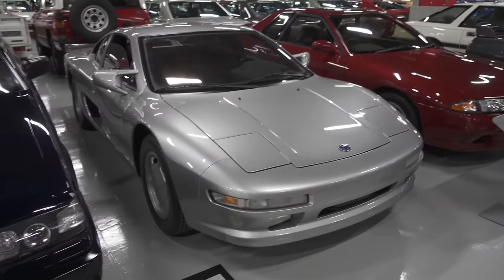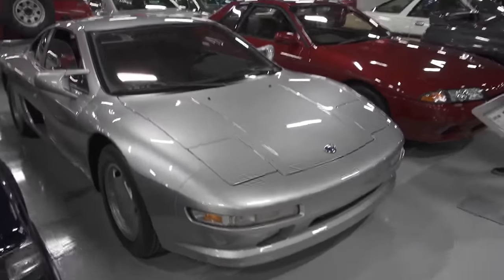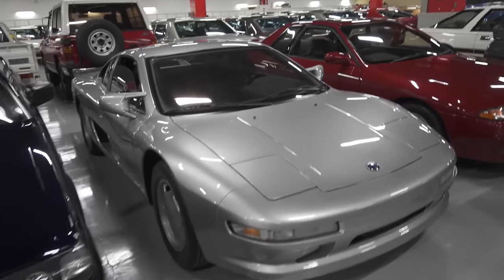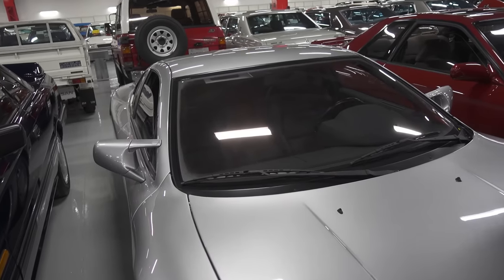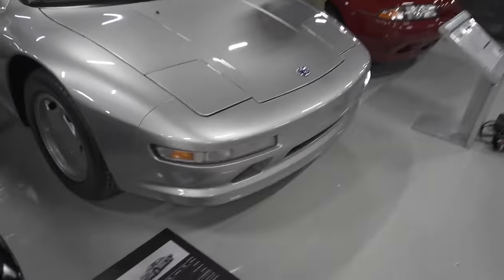This runs a 300ZX Z32 VG30DETT engine. And you could see a lot of little things like the steering wheel, the way the gauge cluster is — everything kind of inspired a lot of the later cars.